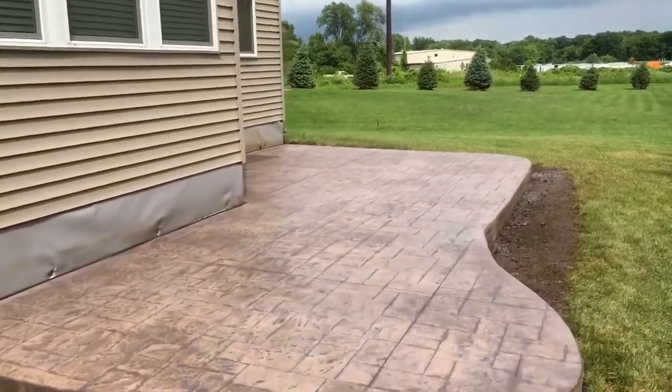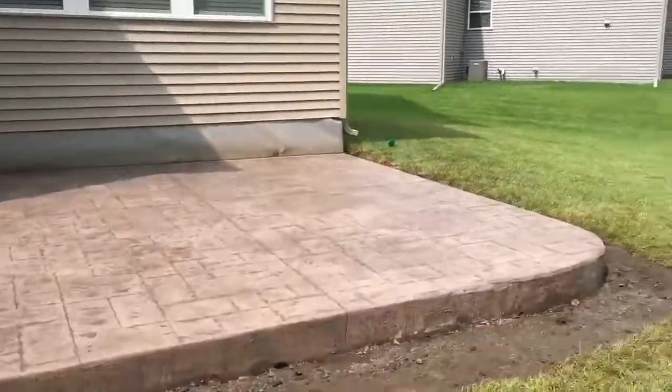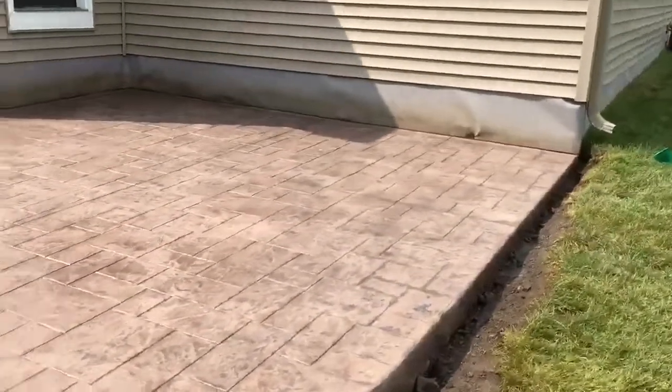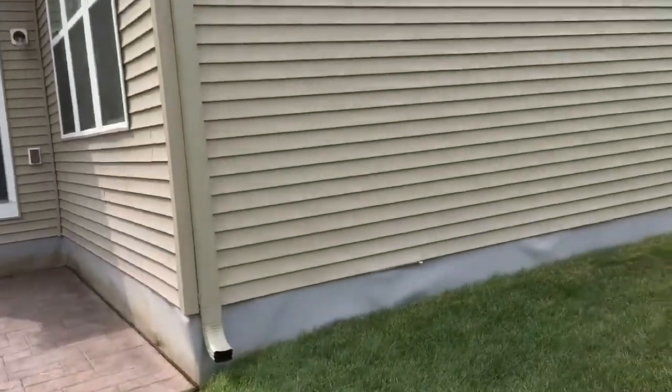Hey, what's up everybody? Fuller Concrete here, coming to you from the latest Ashler slate patio. It just got done raining — just snuck in the second coat on it, looking really good. I don't know if I can figure out how to reverse the camera, but anyways, just wanted to touch base with you guys.